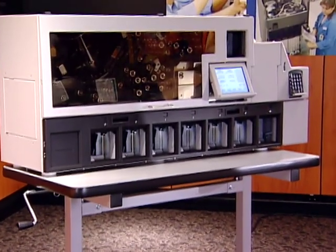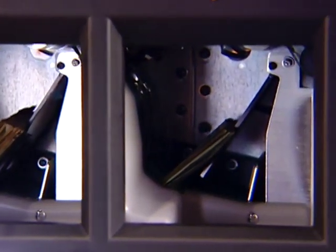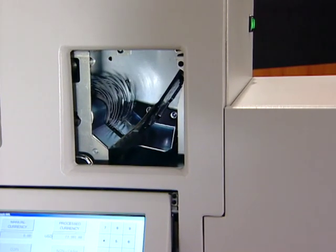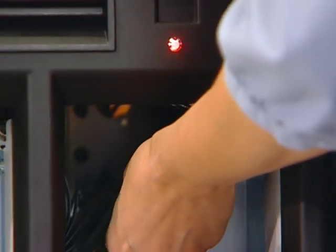Each of the seven sorting pockets holds up to 250 notes; often they are set at 100 notes for quick, easy removal and strapping. The built-in off-sort pocket holds up to 300 notes and makes inspection and handling of off-sorted notes easy. A red LED lights when a pocket fills to its preset number of notes.